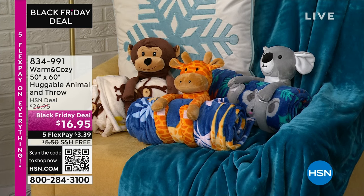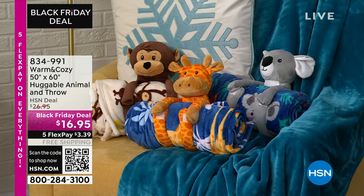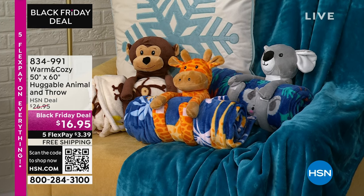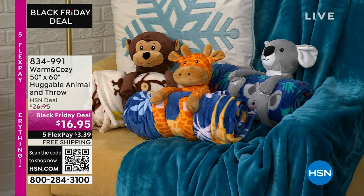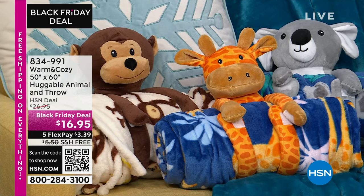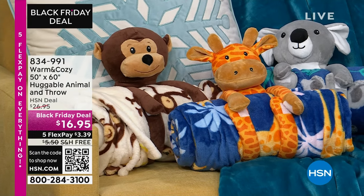I got to tell you, I was up this morning earlier with the puppy, with Ripley, and we were watching TV. I said, let's see what's on HSN, and I came across this item, and I got to tell you, it's crazy. This is our warm and cozy 50 by 60 animal throw, and it comes with the little animal, huggy animal that wraps around it.